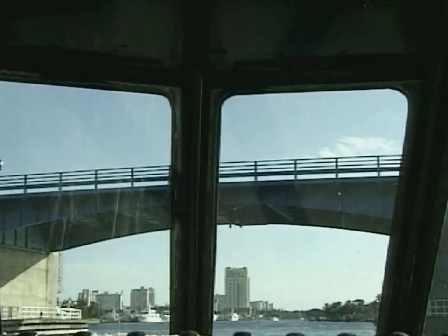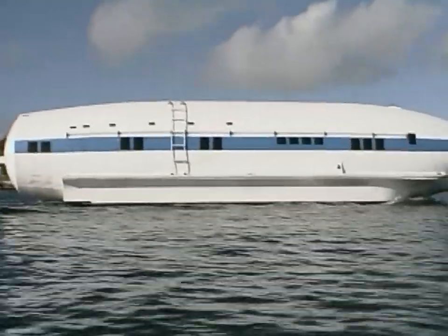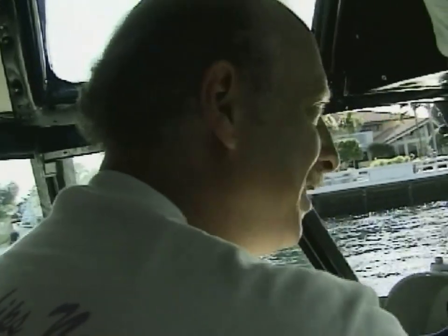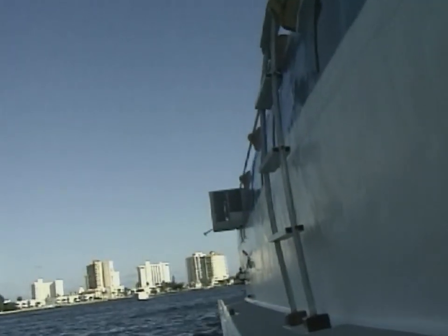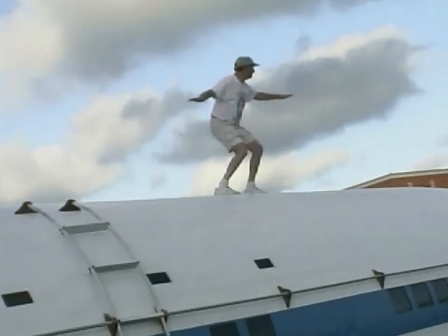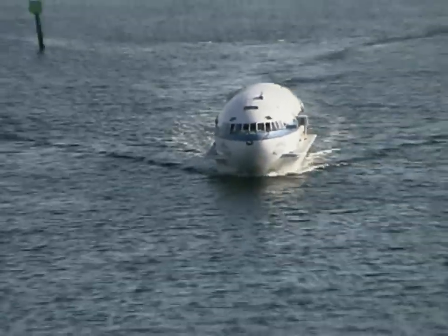I thoroughly recommend living aboard a boat — it's an entirely pleasurable experience. Nobody is as nuts as I am to make one out of an airplane, but living aboard a boat is the best. My name is Dave Drummer, and you're watching Over The Edge TV. We'll be right back.